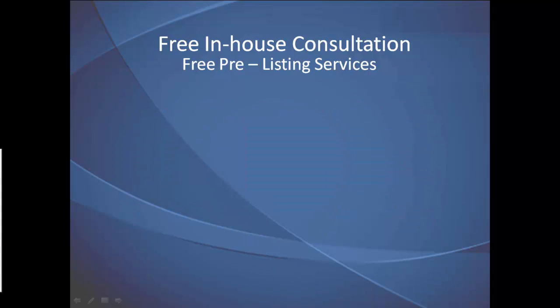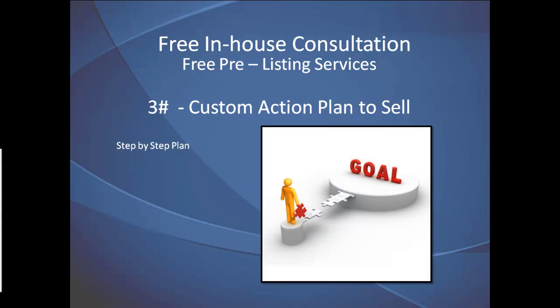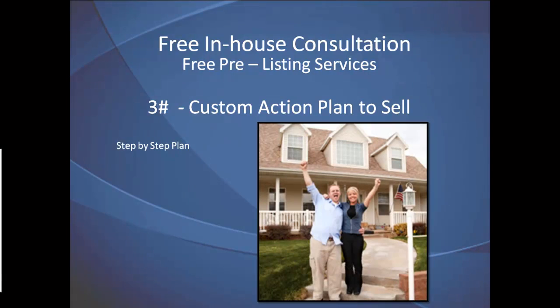The last complimentary pre-listing service is a custom action plan. Here, we support you in creating a detailed step-by-step plan on how to go from overwhelmed to under contract. With our help, we guide you through each step of the process and make it easy and fun to sell your house.